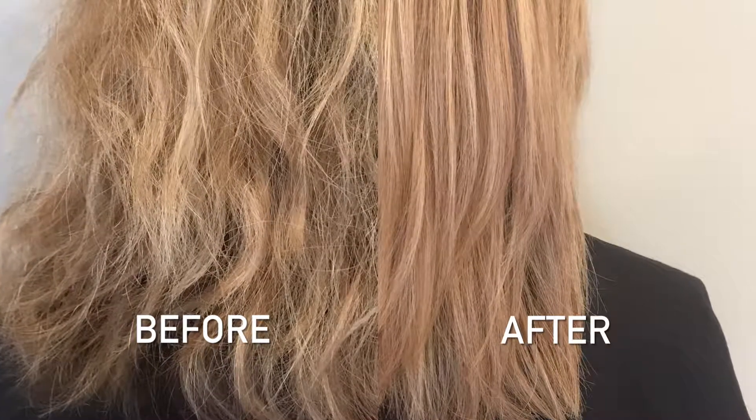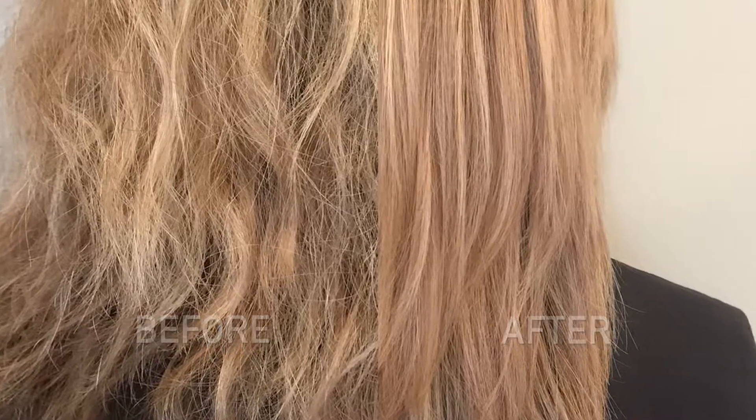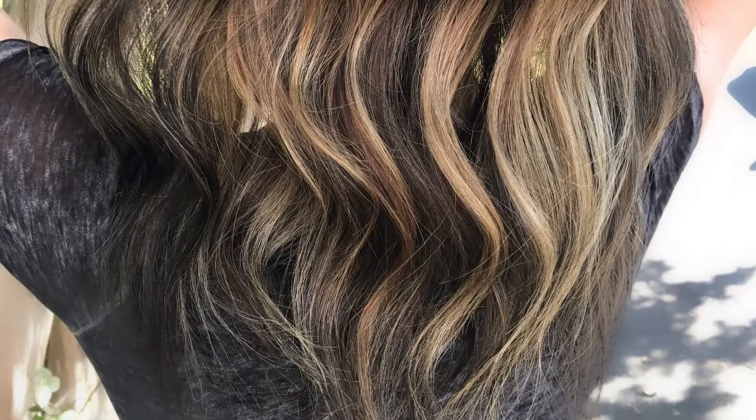Claire excels in Moroccan oil and keratin smoothing treatments along with the newest color techniques. "What I like most about what I do is being able to personalize a style for clients, make them feel good about themselves, make them feel confident in their own appearance."